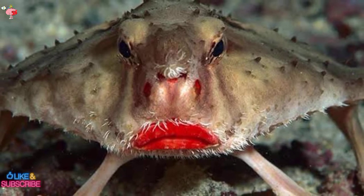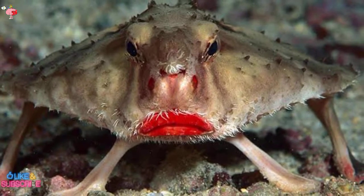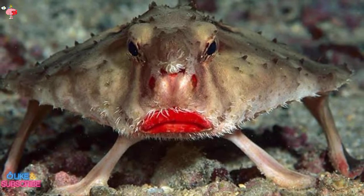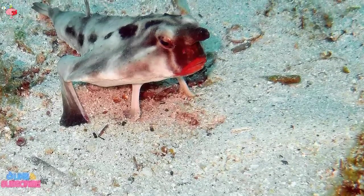The spectacular scarlet pout on the red-lipped batfish is flaunted with all the swagger of a 1980s goth rockstar. Although the specific reason for the batfish's distinctive appearance is unknown, it may enable it to attract mates or identify other members of its species at spawning and reproduction places.